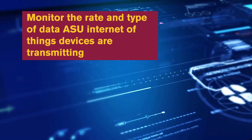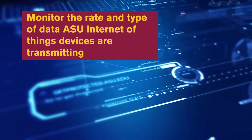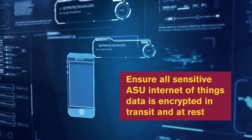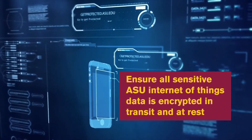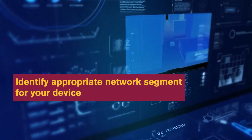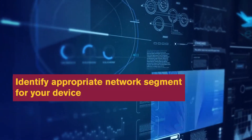Monitor the rate and type of data ASU IoT devices are transmitting. Ensure all sensitive ASU IoT data is encrypted in transit and at rest. Identify the appropriate network segment for your device.